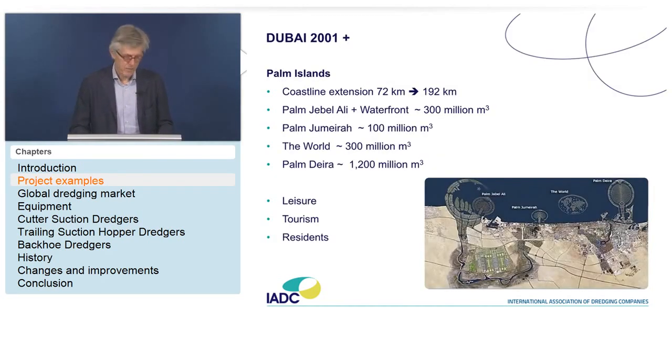Moving on to Dubai from 2000 onwards — Jebel Ali is the port area, but from 2000 on, leisure, tourism, and residential reclamation became the aim of a lot more work. The planned coastline extension went from 72 to 192 kilometers. The Jebel Ali Palm, Palm Jumeirah, and The World have been completed, but the Waterfront was suspended due to the crisis and another project is still going on at a lower speed.